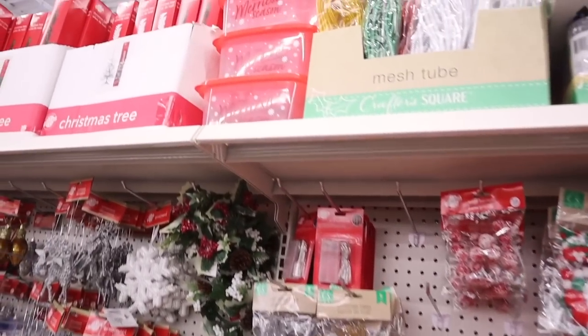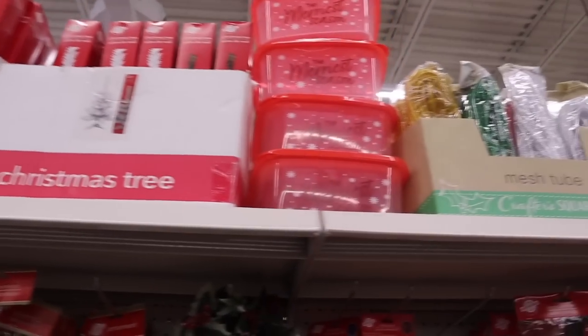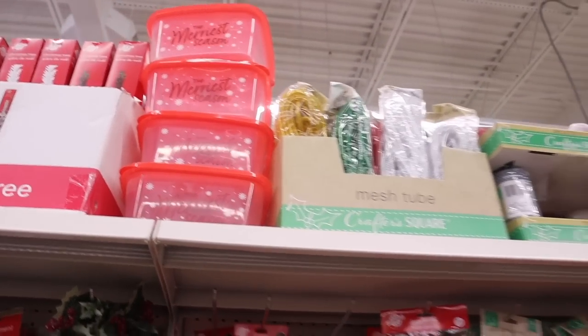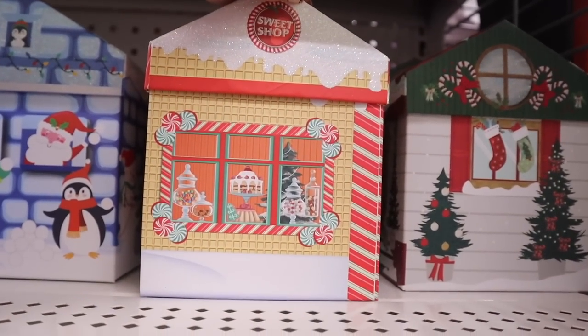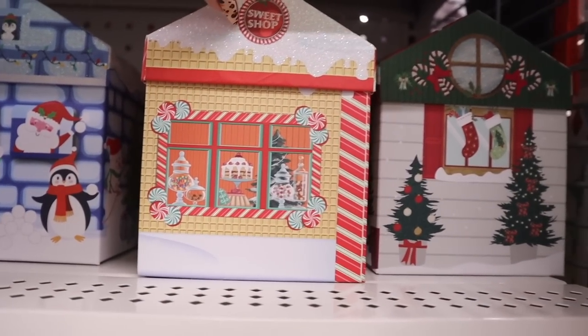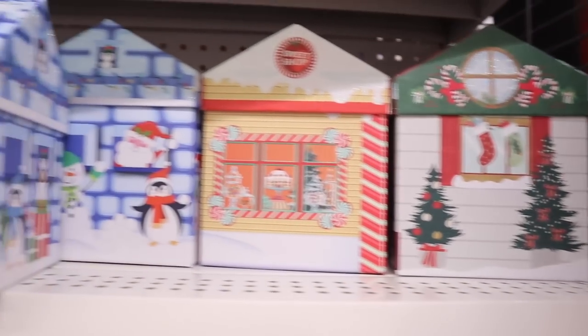They actually have the mini trees — green and white. I already have three of these at home. They have little baskets for 'The Merriest Season' too. They have really cute gift boxes as well — the girls love when I give them gift boxes with gifts inside. I want to do a separate video showing what I get the girls for Christmas. Look at this one — 'The Sweet Shop' with glitter all around it, and another one with candy canes and Christmas trees.